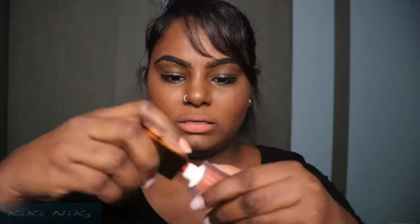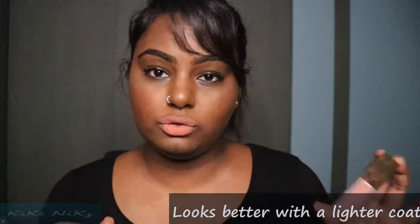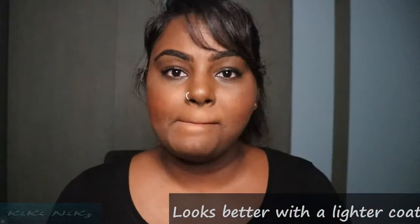I decided to give the nude shade another go. Instead of applying directly, I removed some of the product first and applied the remainder, then smudged by pursing my lips. It works better this way — it's a nice nude even for darker skin — but I'm still not loving the patchiness, so it's not the best nude I've ever tried.